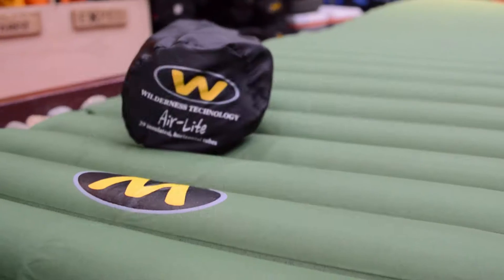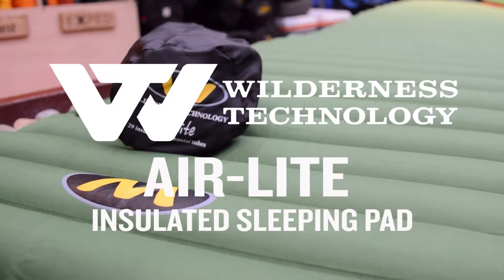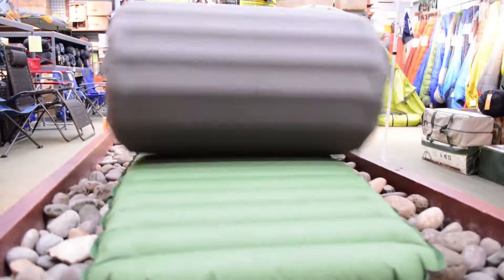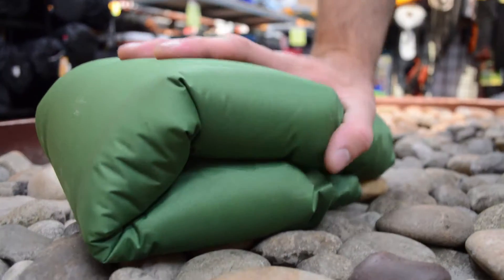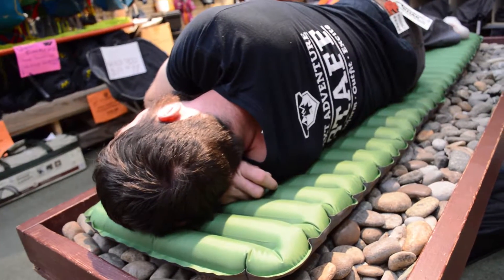Hey everybody, my name is Matt and I'm here to talk to you about the new Wilderness Technologies AirLite Insulated Camp Pad. This lightweight pad is packable, weighs very little, fits nicely in any package that you have, and it's actually really nice to sleep on.